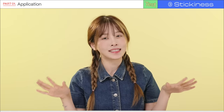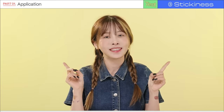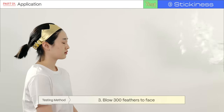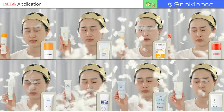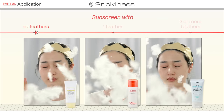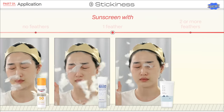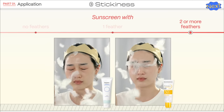For the stickiness test, most people prefer sunscreens that feel fresh on the skin. We applied 0.8 grams of each sunscreen, waited five minutes, and then threw 300 feathers to see which sunscreen is the stickiest. There were no feathers stuck on Dear Klairs, By Wishtrend, and Etude. One feather stuck on Eucerin, Innisfree, and Round Lab. Two feathers stuck on B Plain, and the most feathers stuck onto the Bioderma sunscreen.